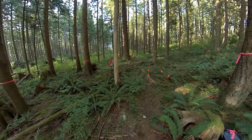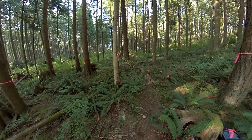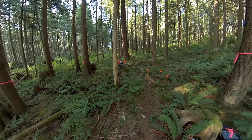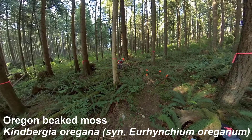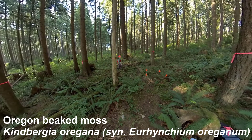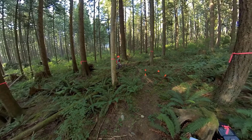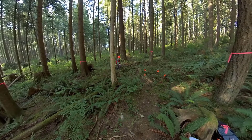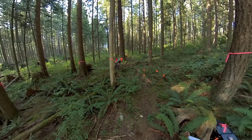I actually see some fruit of the trailing blackberry over here — lots of trailing blackberry. I haven't touched the mosses yet. I have seen a fair amount of Oregon beaked moss. One scientific name is Kindbergia oregana, or oreganum — I think Kindbergia oregana — and there's another scientific name for it with a different genus.